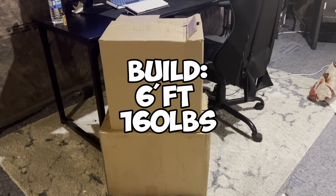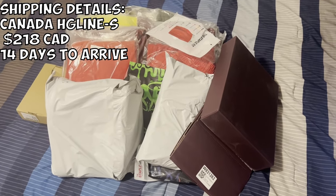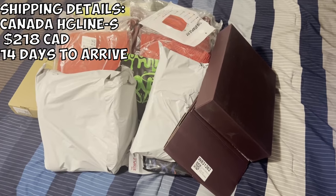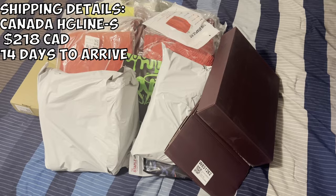For reference I'm six foot 160, so you can use that as you'd like. But yeah, let's get straight into it. This is only half of the haul right here. I used Candidate HD line, paid about $218 Canadian for this whole haul and it took about 14 days to come — pretty fast, on the faster side. Usually comes around two weeks.